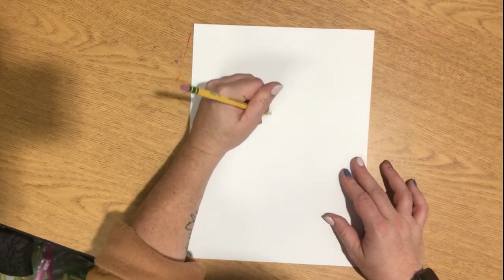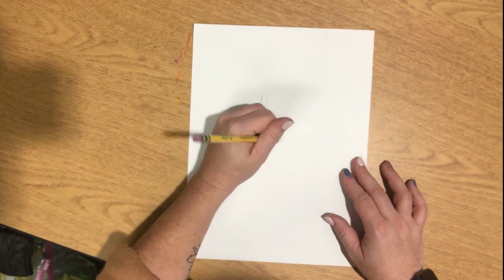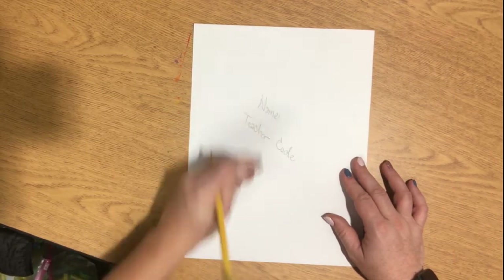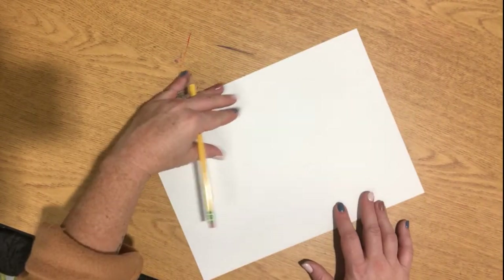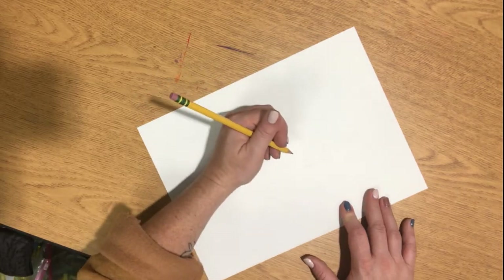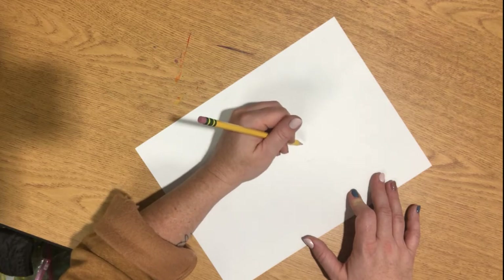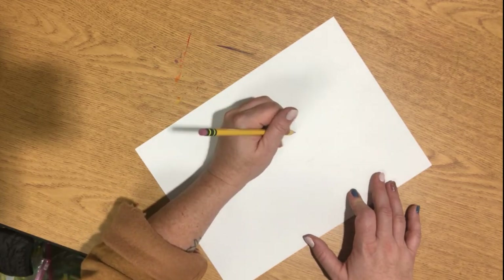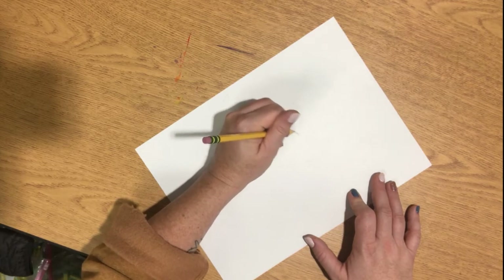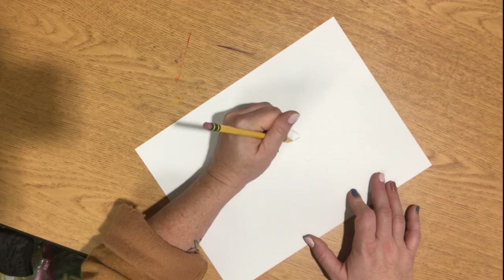As usual, on your paper I want you to write your name and your teacher code, so that when we're ready to paint we know exactly whose is whose. Afterwards, flip your paper over and maybe angle your paper. You could draw with the head of the dog tilted, or you can try having your paper tilted in a different direction in order to draw your head already tilted for you.